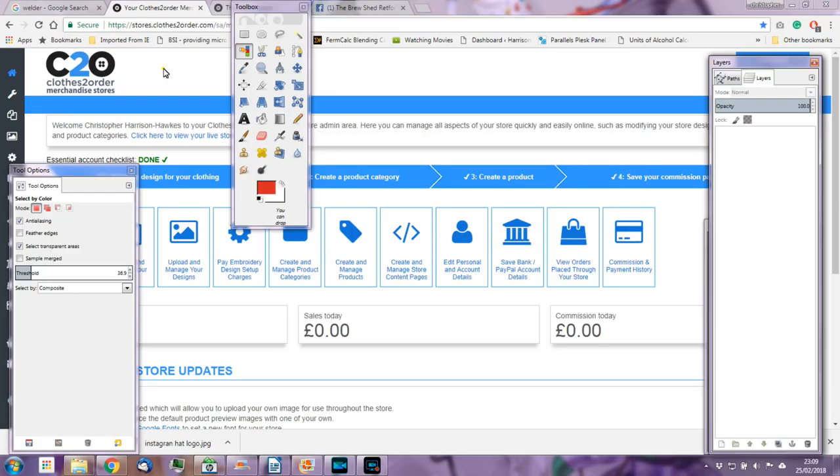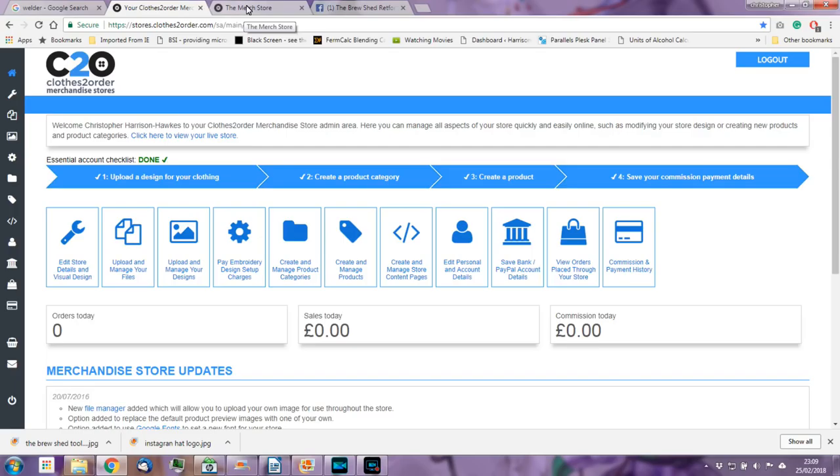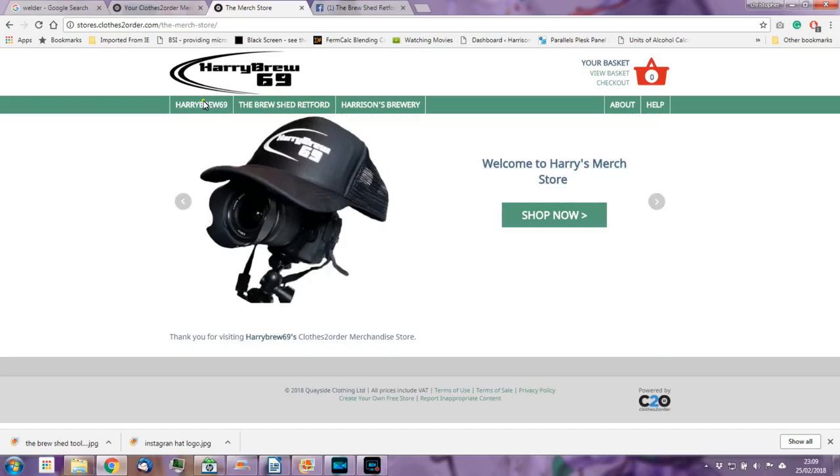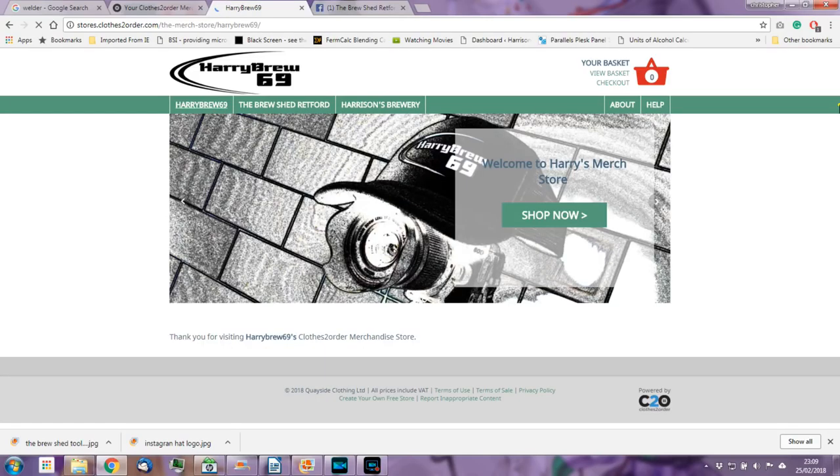So what I'm going to do is close all of the GIMP files, and now we are back on the Clothes to Order web page and the shop, ladies and gentlemen, is open. But I did say I'd show you what had actually gone on, seeing as today's vlog has been sidetracked somewhat by walking around the park in Rossington. So if we browse to stores.closetoworder.com forward slash the-merch-store, you will be greeted by this page.